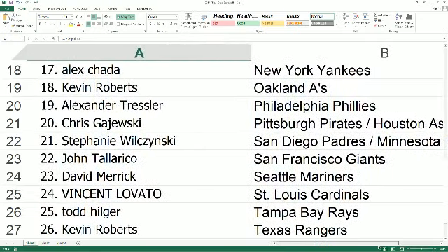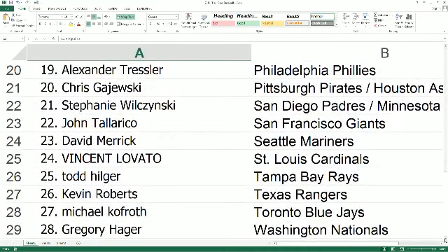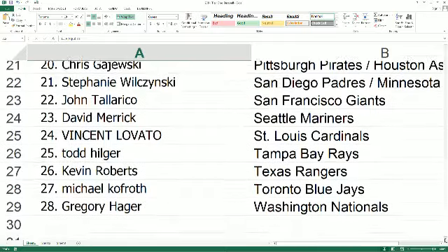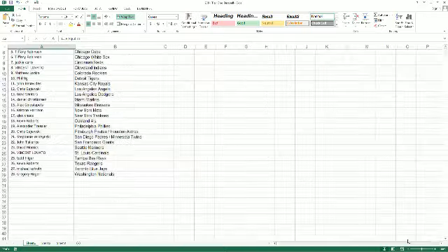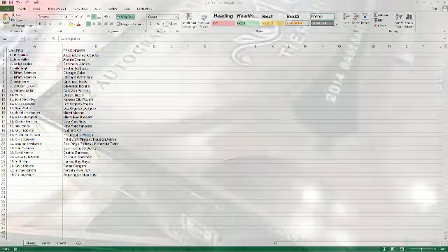Christina Metz and Alex get the Yankees, Kevin R gets the A's, Alexander gets the Phillies, Chris G gets the Pirates and Astros, Stephanie gets the Padres and Twins, John T gets the Giants, David M gets the Mariners, Vincent gets the Cardinals, Todd H gets the Rays, Kevin R gets the Rangers, Michael K gets the Blue Jays, and Greg H gets the Washington Nationals.